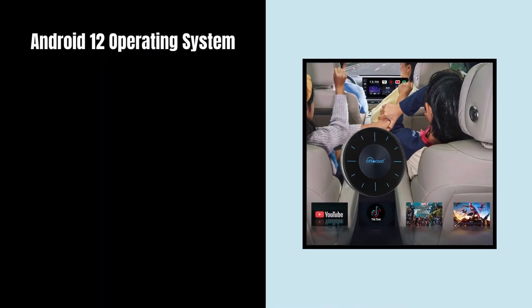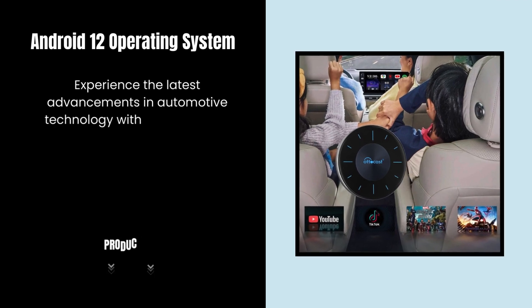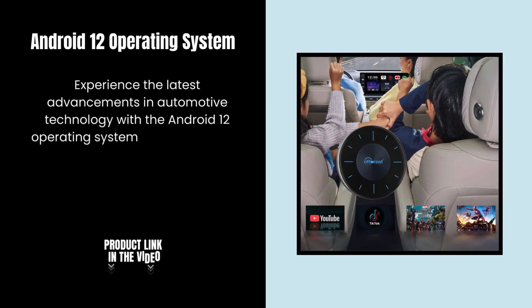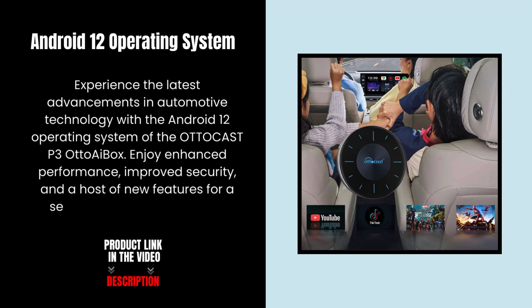Android 12 Operating System. Experience the latest advancements in automotive technology with the Android 12 Operating System of the AutoCast. Enjoy enhanced performance, improved security, and a host of new features for a seamless driving experience.